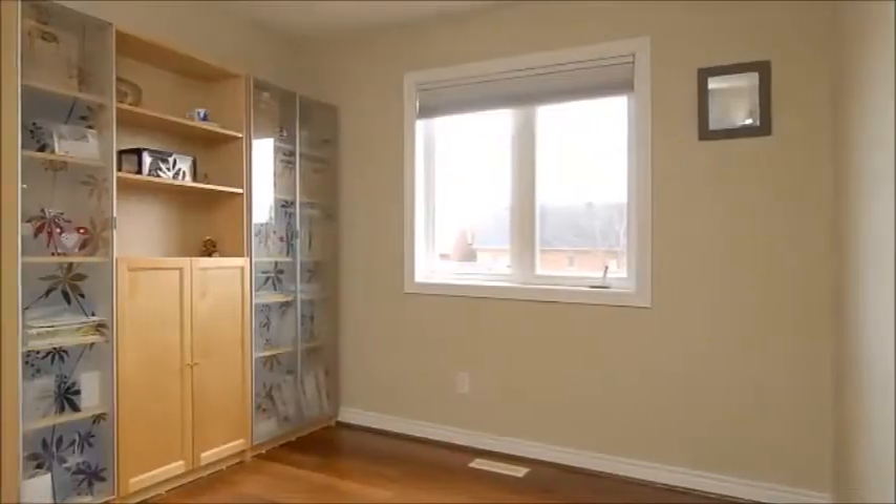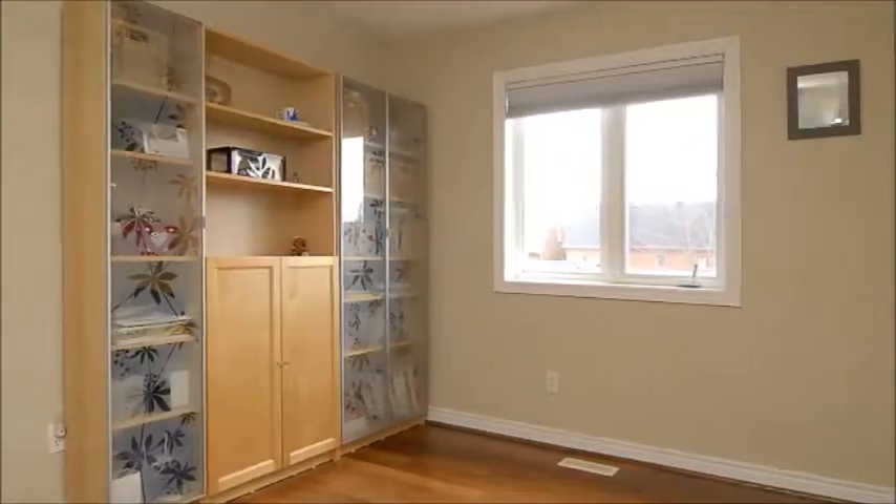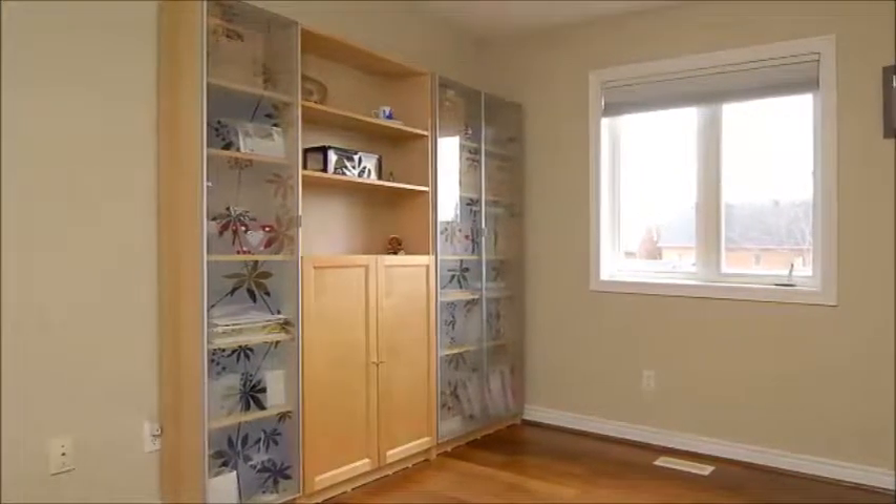The three bedrooms of this home are perfectly complemented by laminate floors and a neutral paint palette, giving you a blank canvas upon which to showcase your family's personality.